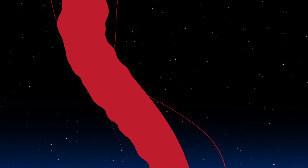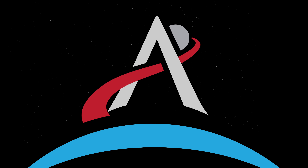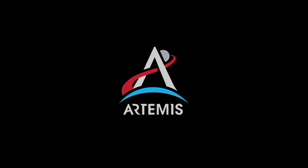With Orion now at just 300 miles per hour, a series of parachutes uniquely tested and produced for this moment deploy, decelerating the craft to just 20 miles per hour for splashdown.